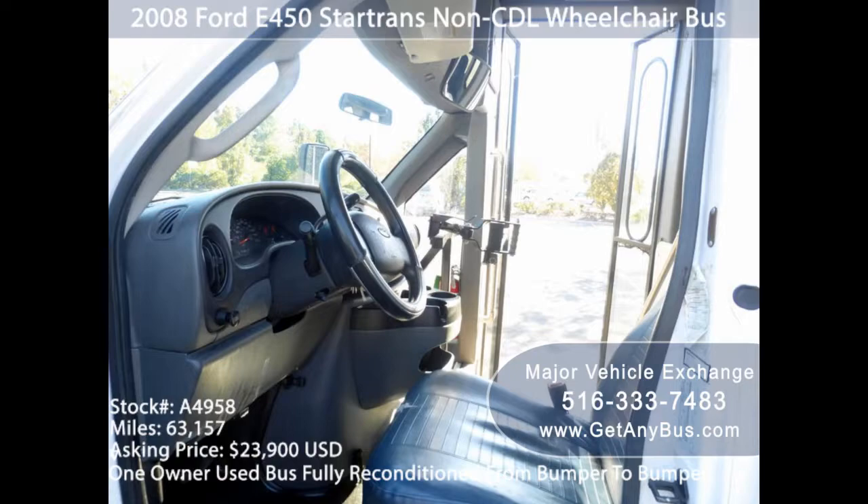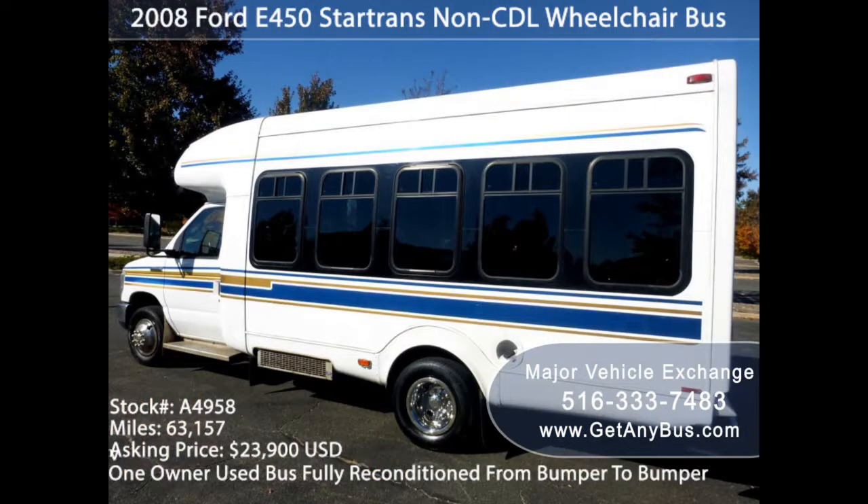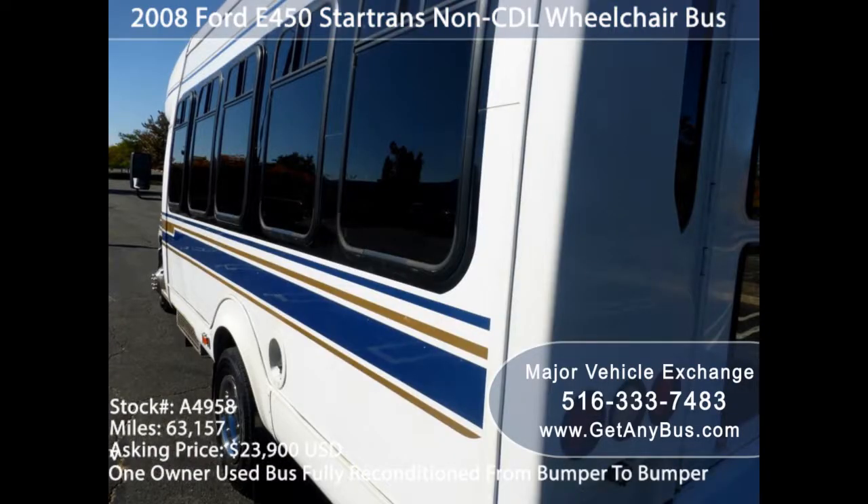Airport transfer buses are found all over the world because in every country there will be an airport. Let's make it simple — if there's an airport, there will be airport transfer services around.